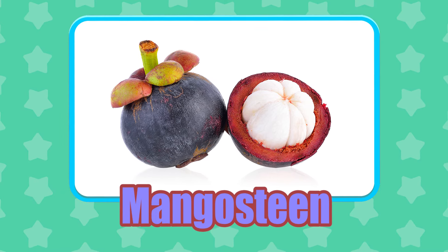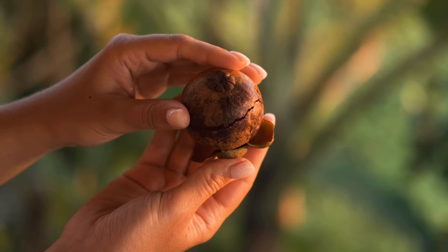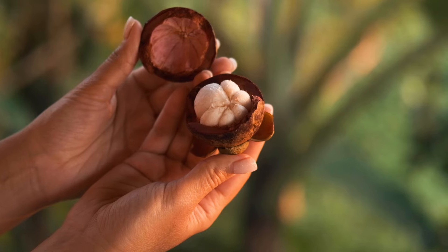Mangosteen. Mangosteen is a perennial plant that can survive more than 100 years in the wild.